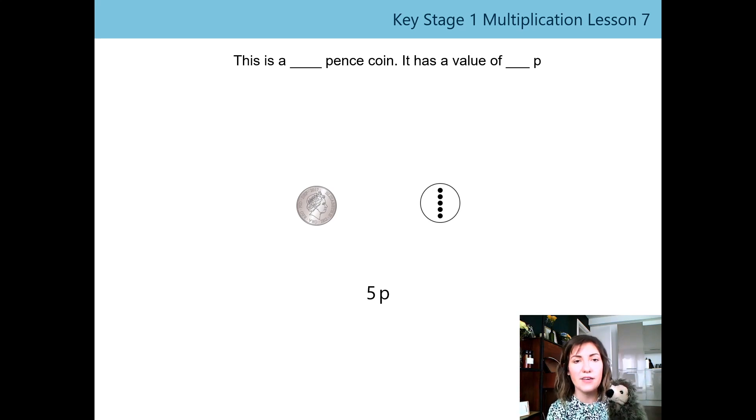Let's say the sentence stem together: 'This is a five pence coin. It has a value of five p.' Did you have the same image on your tail side as I did? I've got an image of a lion on this one. I wonder if you've got the same or a different picture — remember there are some different images. Oh, I found one that's got a different image, this one here. I wonder if yours had some of the same.